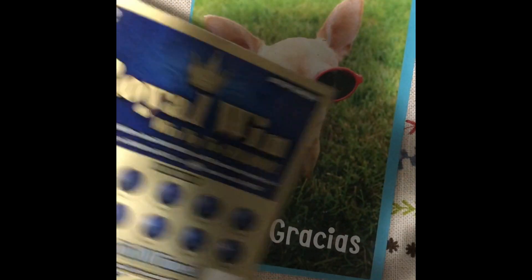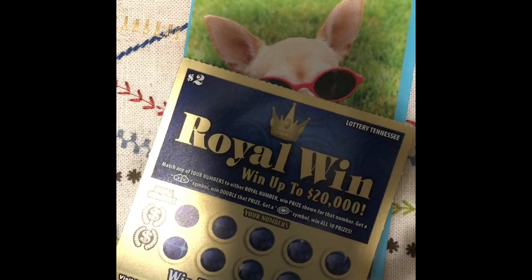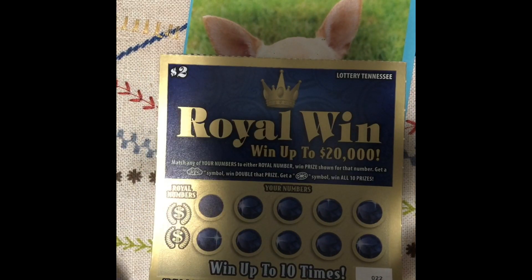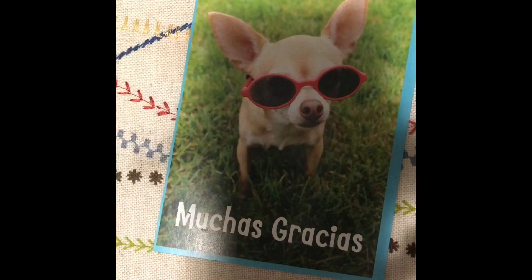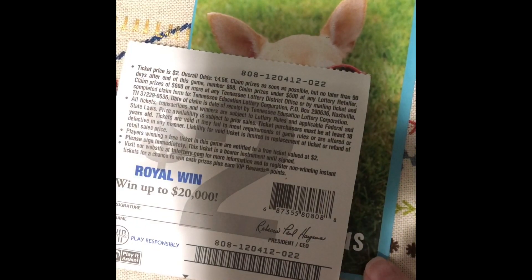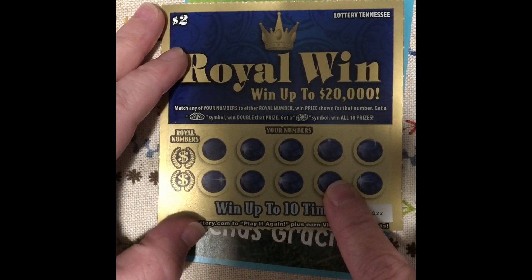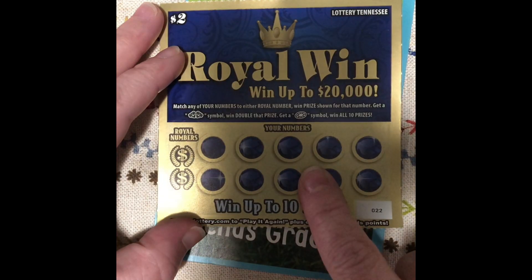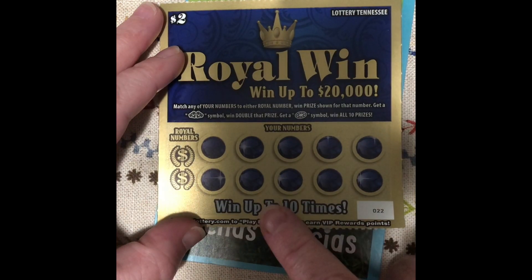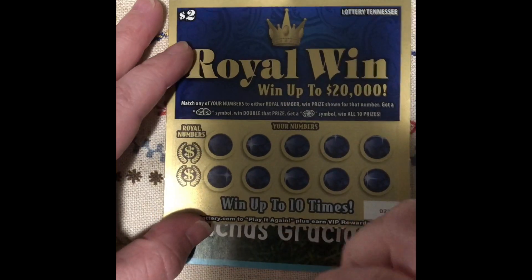So we are going to scratch some Royal Wins and some Payday Multiply. I wanted to get some different tickets, but I didn't have time to get to the store, so we're going to do what we had here. Royal Win is ticket number 22. It is a $10 ticket. The odds on this ticket are 1 in 4.56. You're going to scratch off your winning numbers — if you match them, if you scratch off the Royal numbers and match them up, you get the prize shown. If you get the two diamond symbol, you win double the prize. And if you get a one jewel symbol, you get all 10 prizes. So let's scratch these off and hope for some luck because we haven't had it lately.